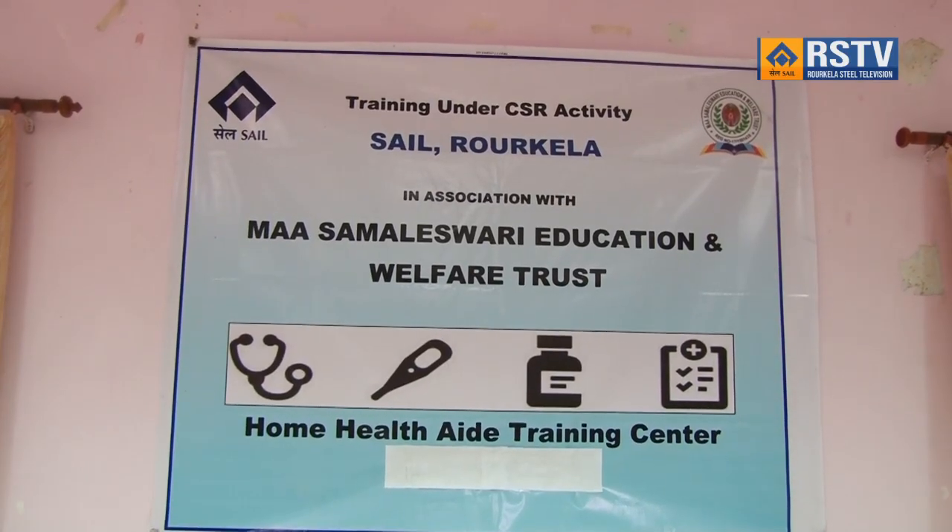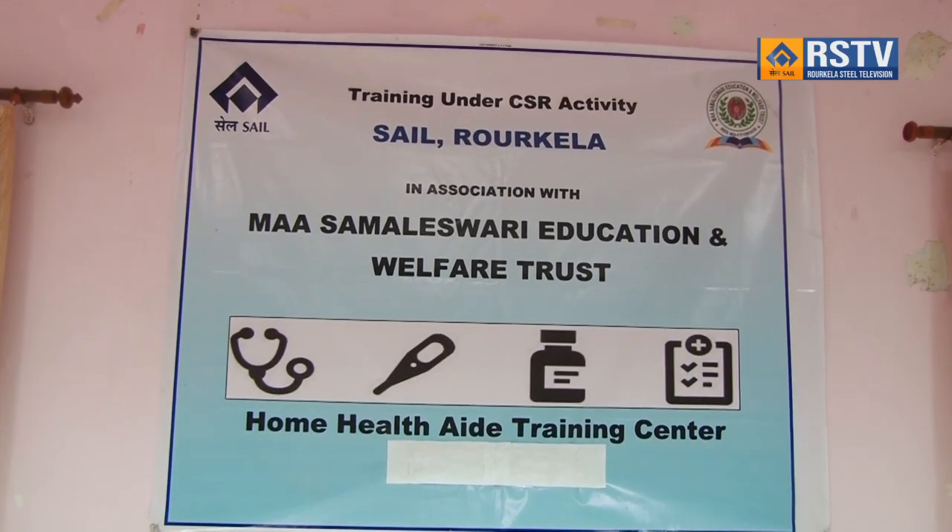Home and health aid training organized by CSR Department of SAIL Rourkela Steel Plant, in collaboration with the Maa Ambulatory Education and Welfare Trust, concluded on 29 July 2024 at Institute of Peripheral Development, Sector 20. Dr. Jayant Acharya, CMO In-charge RSP, presided over the concluding session and handed over the completion certificates to 15 women including young girls who successfully completed the three-month course.